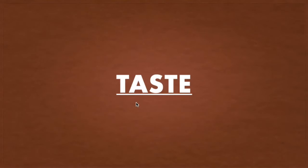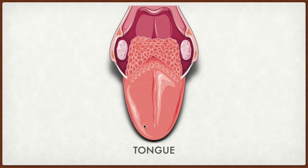First, let's start with taste. How do we know about different tastes? There are so many types of food, but some foods we like and some we don't like because of taste. But how do we recognize different tastes? This is a tongue. There are thousands of taste buds on our tongue, and those taste buds help us to recognize different tastes.